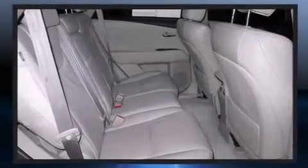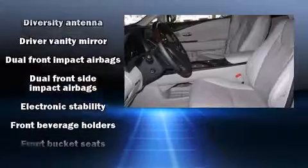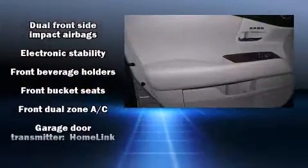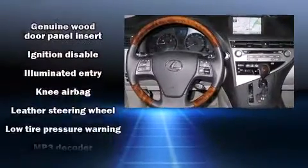Remote keyless entry and much more. Lexus ensures the safety and security of its passengers with equipment such as head curtain airbags, front and rear side impact airbags, brake assist, a security system, and an emergency communication system.